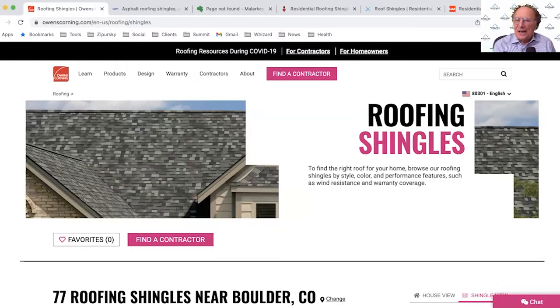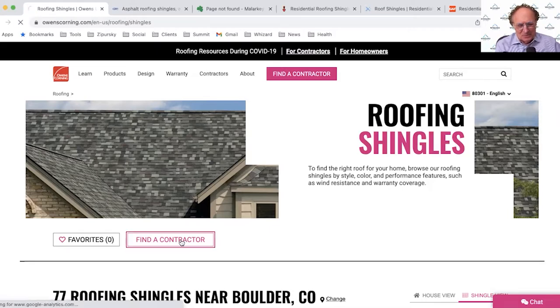Let's run through a number of the major manufacturers. We're going to start with Owens Corning. I'm on their roofing shingles page, and right away what I like is 'Find a Contractor' is right there at the top — in fact it appears twice on the page. That is great because if someone is at that point in their path to purchase where they're ready for a contractor, they don't want to have to look for it.